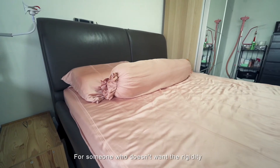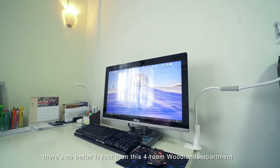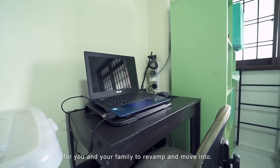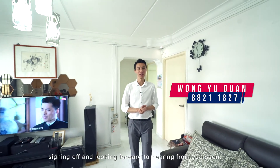For someone who doesn't want the rigidity of too many existing fixtures, there's no better layout than this 4-room Oolens apartment for you and your family to revamp and move into. I'll be glad to show you around personally. I'm Euton signing off and looking forward to hearing from you soon.